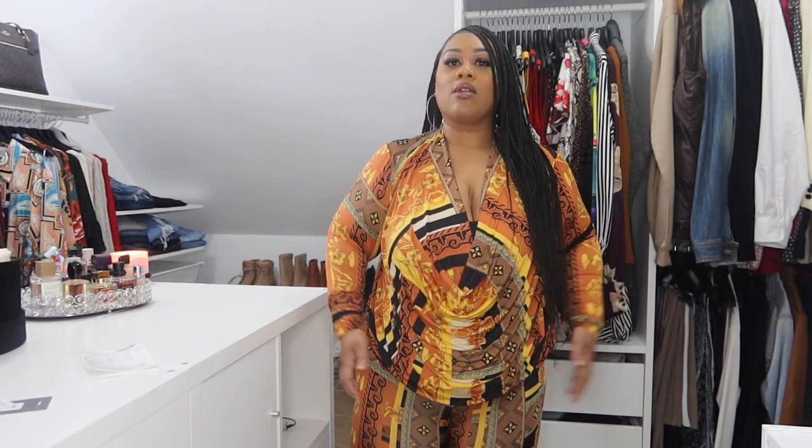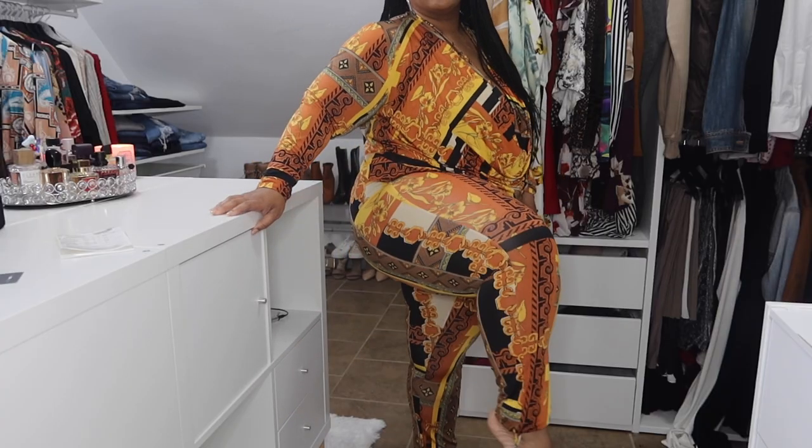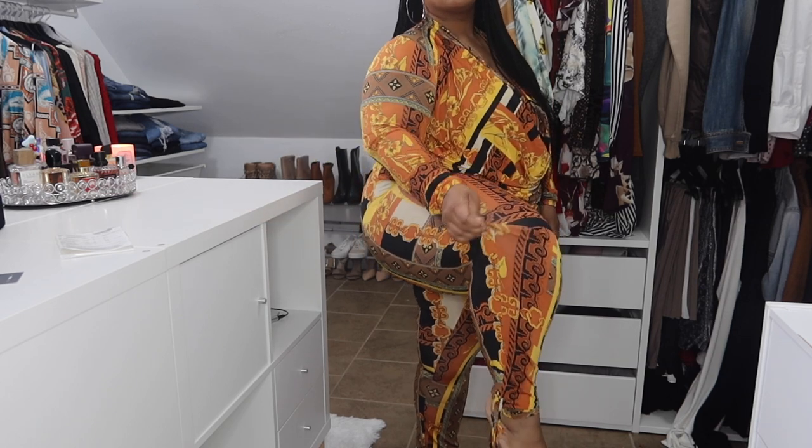This next outfit is the 'Show Me Love' leggings set in a 1X. It's so cute and so comfy. I don't know what it is about tops with these types of designs — I used to not like stuff like this when I was younger, but I like this a lot. It's super stretchy and soft. The bottom has little strings that you can scrunch up if you want a scrunch detail look.